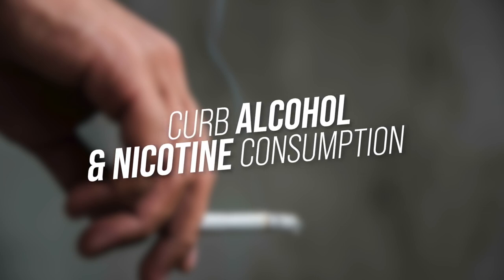Number three: curb alcohol and nicotine consumption. Hopefully this goes without saying, but alcohol and nicotine should be stopped before your operation. Not only are they associated with heart and lung disease, they adversely impact brain healing and recovery. Nicotine and alcohol negatively impact blood flow, nutrient delivery, neurotransmitter release, and immune function — all important components for brain healing.